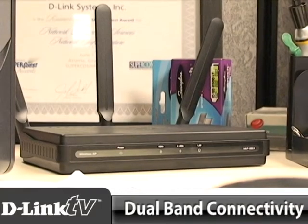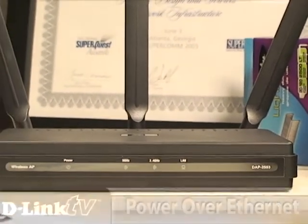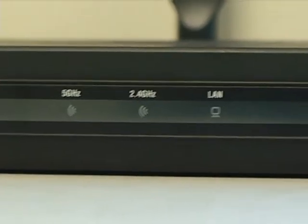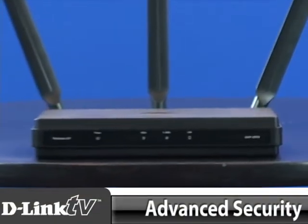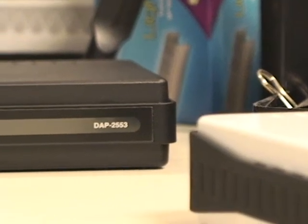This access point delivers wireless internet in two different bands. It's also versatile, allowing you to power it over ethernet if there isn't a plug nearby. This access point also comes with a list of security features that range from extensive filtering to splitting up the network so it keeps intruders from tapping into your network.